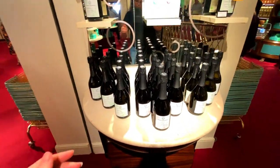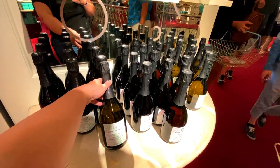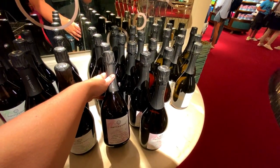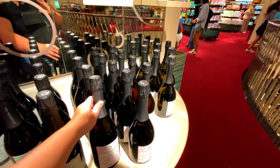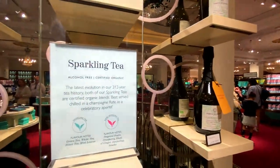This looks cool — you can get sparkling tea. One looks like fresh herbal citrus, and then a rose sparkling tea described as complex herbal and floral. A bit different, worth a try, and it breaks down some of the information as well.